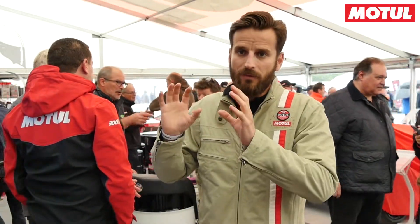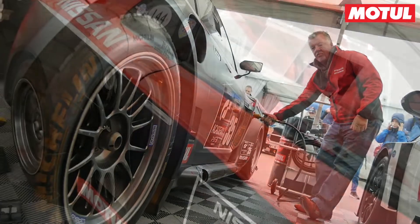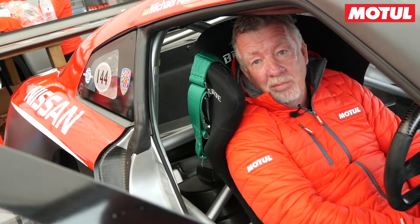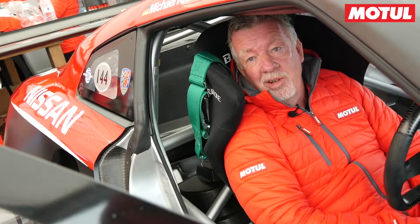For modern racing we have the Motul 300V complete line of products — fully synthetic, best quality, above standard — fully developed by our engineers to fit racing needs. It's such a trusted brand; the products are tried and tested. It's not a product developed for the road that's tried to get into motorsport — it's a premium motorsport brand that has been tried and tested around the world.